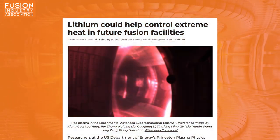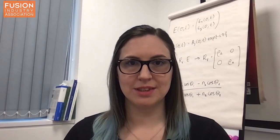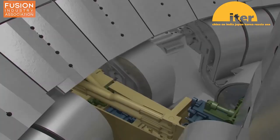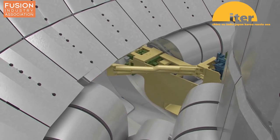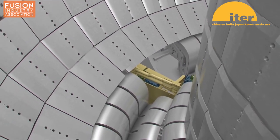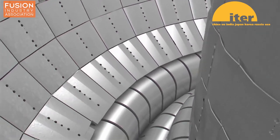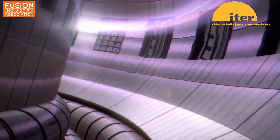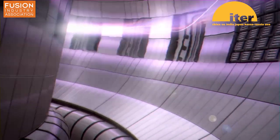Lithium could help control extreme heat in future fusion facilities. Researchers from the Princeton Plasma Physics Laboratory have been investigating how to control and reduce the heating of plasma-facing components in the diverter region of a fusion reactor device. The diverter is located in the outer part of a magnetically confined fusion plasma and serves to remove impurities and heat from the plasma core. However, plasma instabilities can cause sudden bursts of heat to be created in the diverter plasma, which have the potential to cause serious damage to components closest to the plasma.